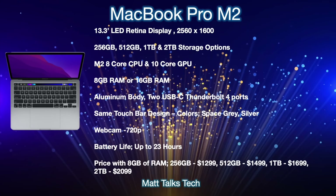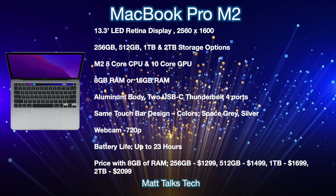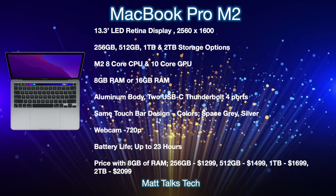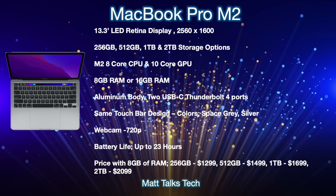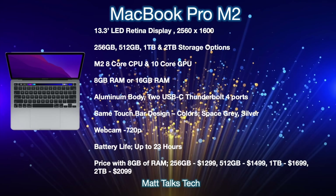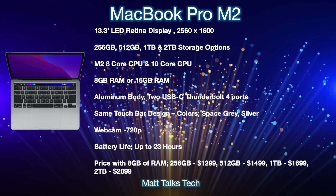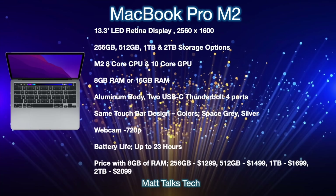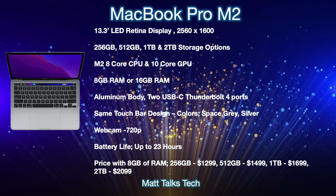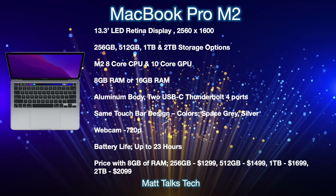On pricing: the base model with 8GB RAM and 256GB storage starts at $1,299 — the same as the current M1 MacBook Pro. The 512GB model is $1,499, the 1TB model is $1,699, and the 2TB option comes in at $2,099. Prices will vary if you change RAM or storage configurations.